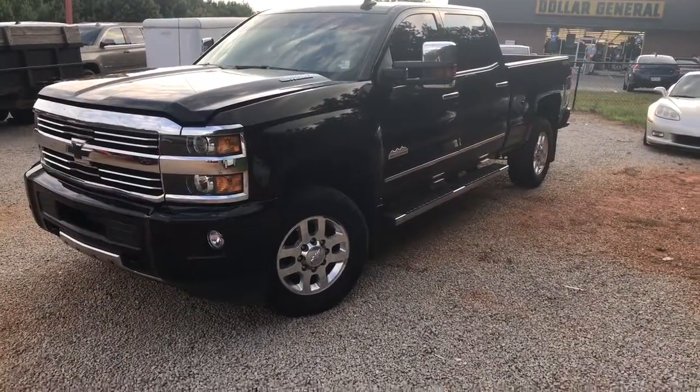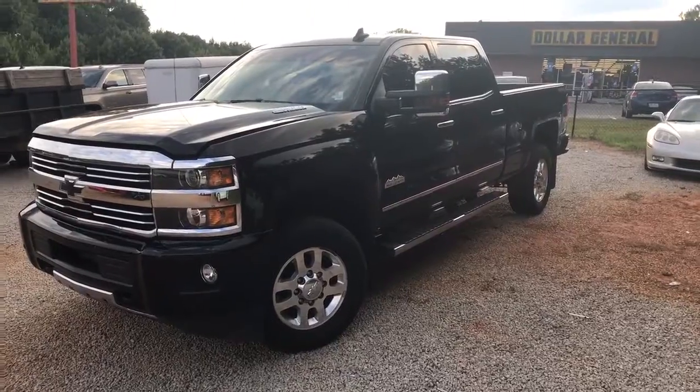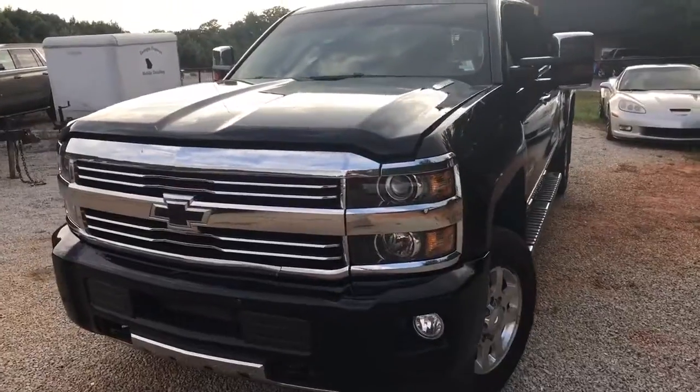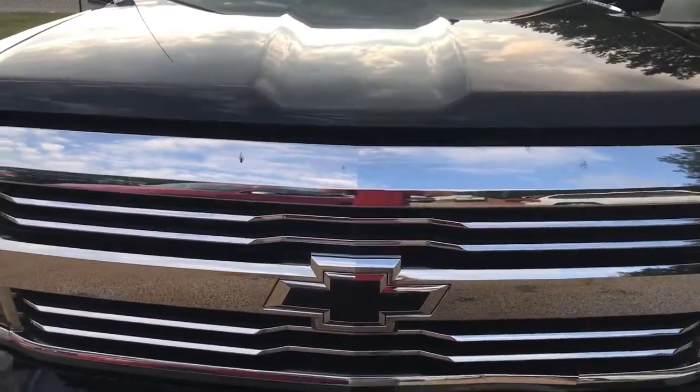All right, Miss Jewel, here it is — the 2015 3500 High Country. I want to show you that we do have it on the lot. From the driveway, I'm going to go ahead and show you the motor — as you can hear it running in the background. Give me one second to lift the hood for you.